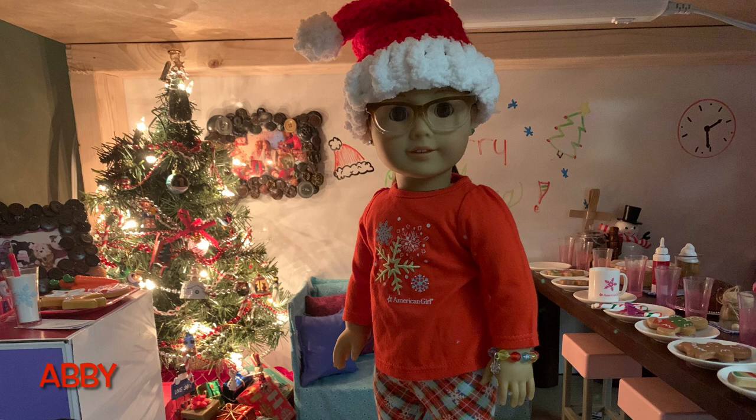Here we have Abby, or Abigail, and she is wearing last year's Christmas pajamas that I actually got this year from the American Girl sale — for about ten dollars, originally maybe twenty-five. They are so cute with snowflakes all over them. I also gave her a snowflake bracelet from this year's advent calendar, and a Santa hat that my mom crocheted after recently picking back up crocheting. That's what she'll be wearing for Christmas Eve.